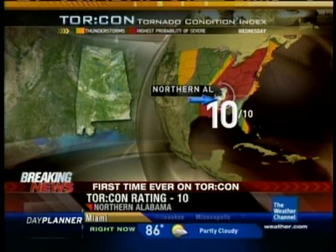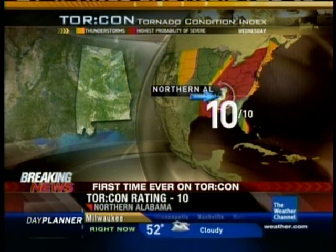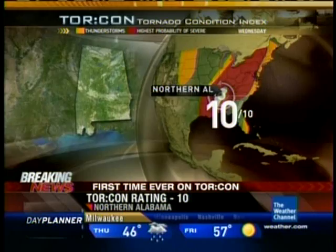We have confirmed tornadoes, and they aren't just any tornadoes. They're large wedge or stovepipe tornadoes causing lots of destruction. Northern Alabama is the greatest threat area — a 10 on the index, 100% chance of a tornado within 50 miles.